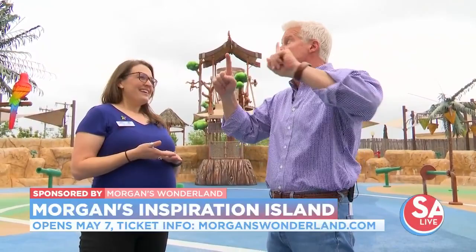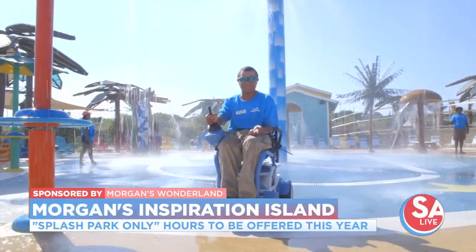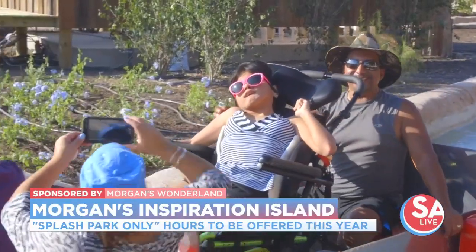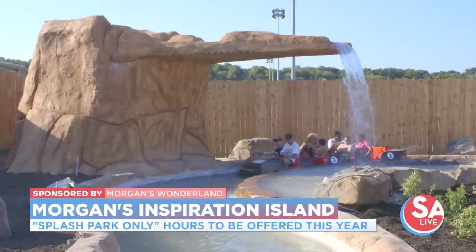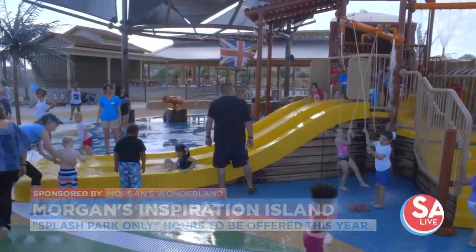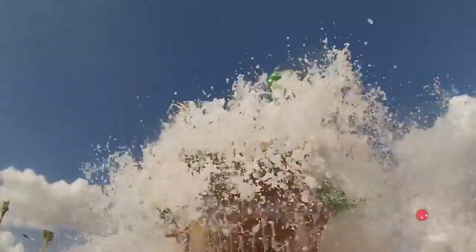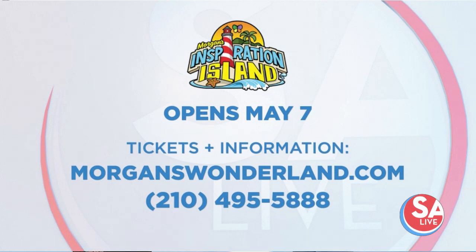It opens May 7th — Saturdays and Sundays — and then full schedule in June. The favorite feature? The 280-gallon water dump that pours right on top of you — you just have to soak it all in. Morgan's Inspiration Island opens to the public May 7th. For more information on tickets, call 210-495-5888 or visit morganswonderland.com.